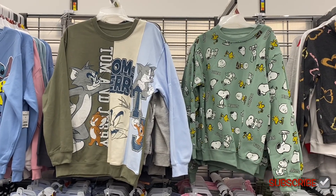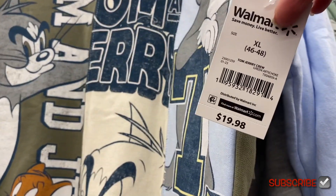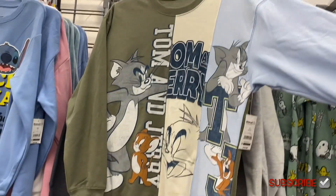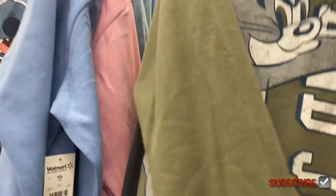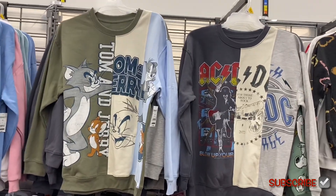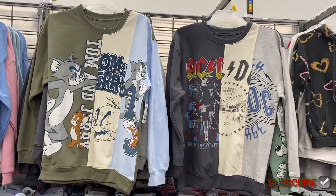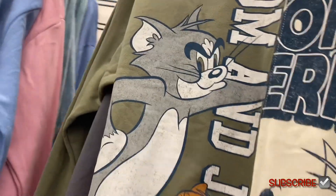I showed the Peanuts one before, but they have this new one — I saw somebody wearing a hoodie like this, it was two-tone and so cool. This one is actually like three-tone: it's Tom and Jerry. I really want to get this — it's so vintage looking and adorable. You can also get AC/DC, and these are all like three-tone. There are two more to show.